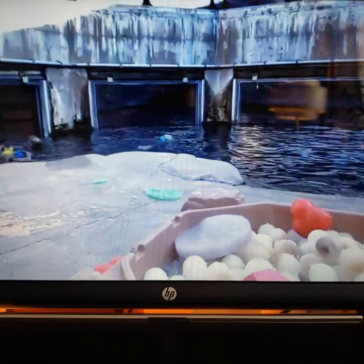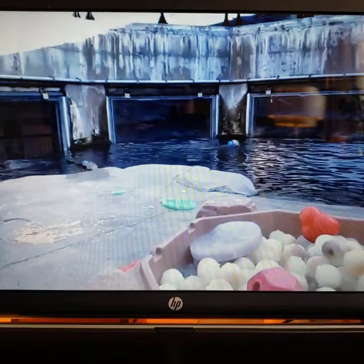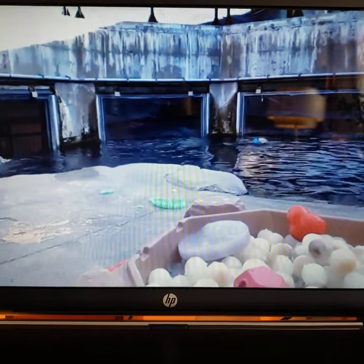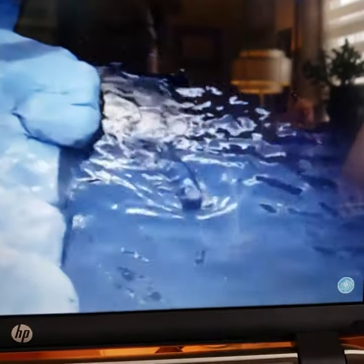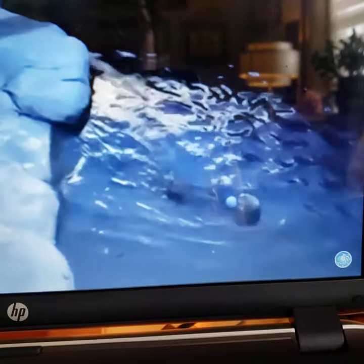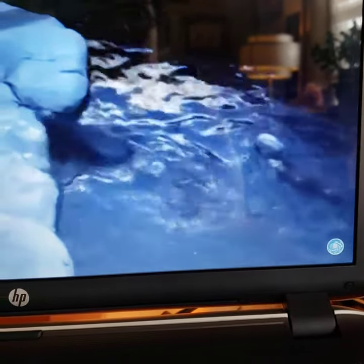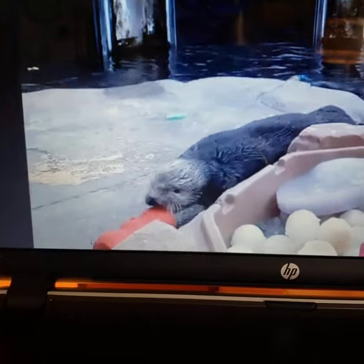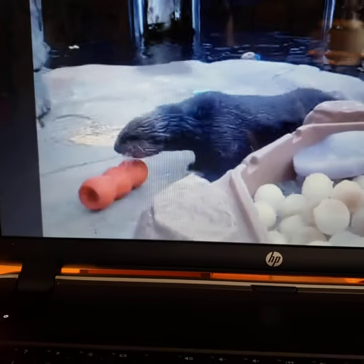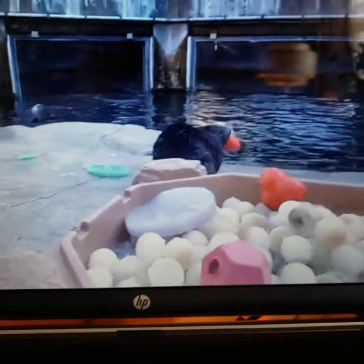A nice side effect is that it provides them with fresh water. They get all of their water from the food they metabolize, but this is just added water, which is good for them. In addition to that, they're designed and built to just crunch and chew — if you give a sea otter anything, they put it in their mouth and try to chew it apart. That's their number one response to everything. So this allows them to chew something that doesn't destroy the exhibit.